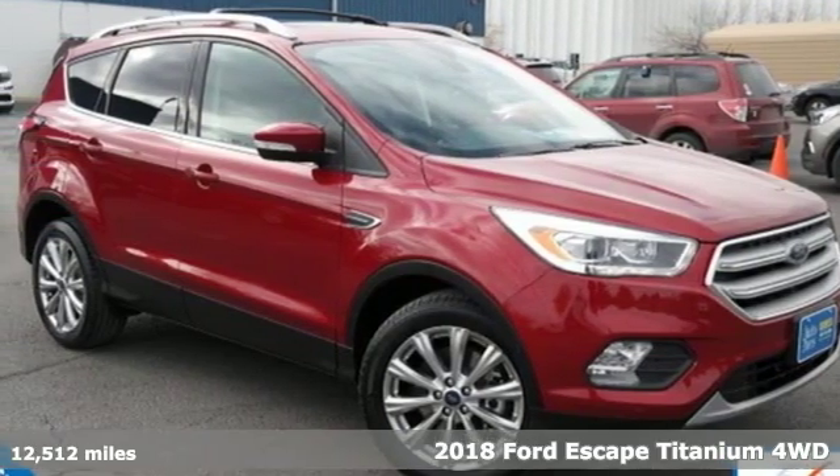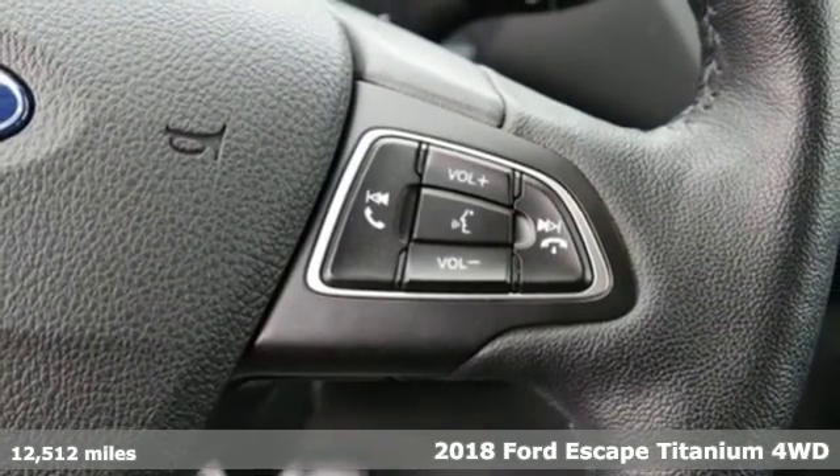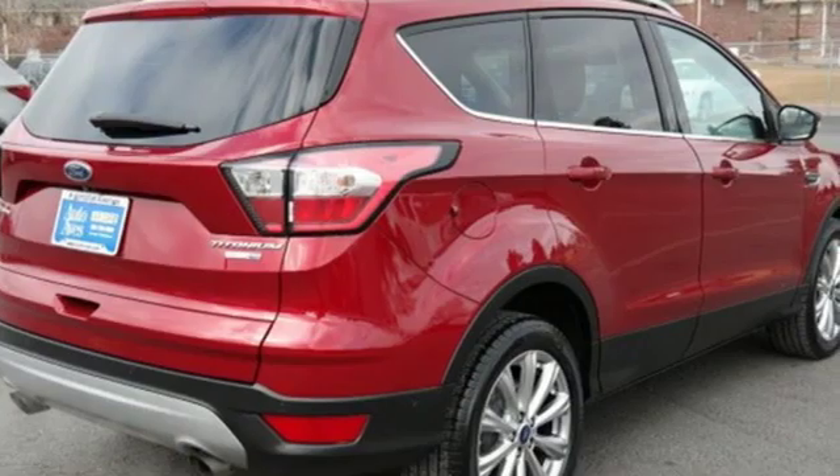It's a 2018 Ford Escape. Yield to adventure — this SUV will take you and your toys to far away places. And with features like these, every drive is a pleasure.